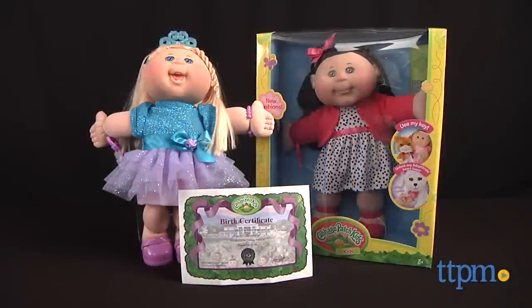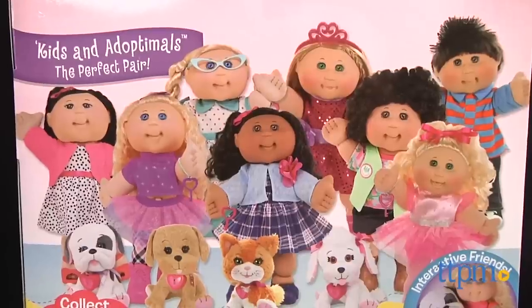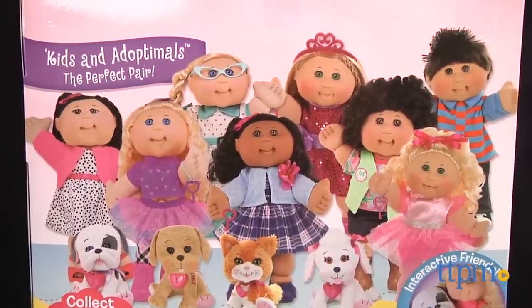These classic 1980s toys now get a fashionable new look. Hi, I'm Laurie from TTPM, here with Wicked Cool Toys' new collection of Cabbage Patch Kids. This line of dolls includes girl and boy dolls in new fashion themes, from glitz and glam to preppy and vintage.